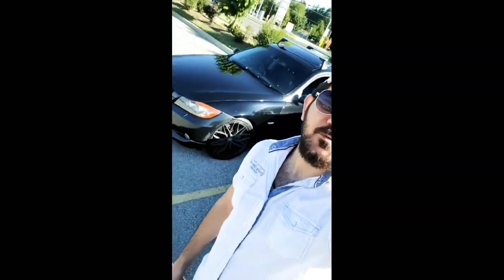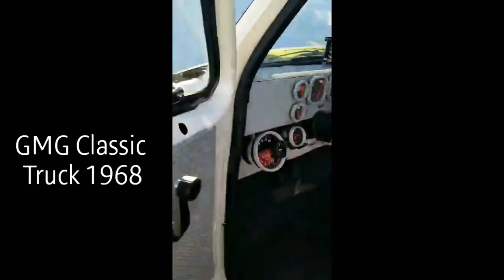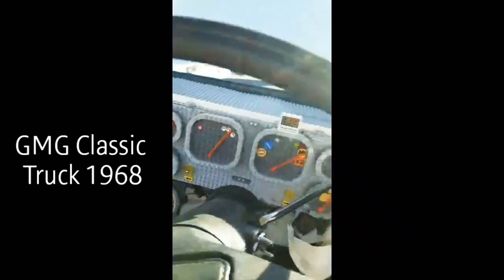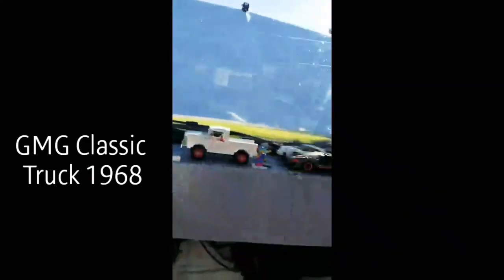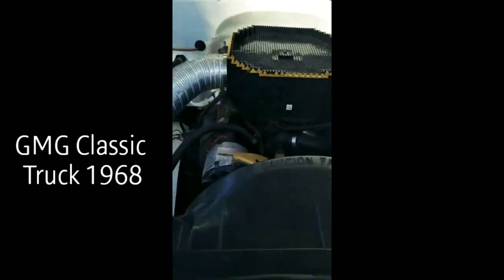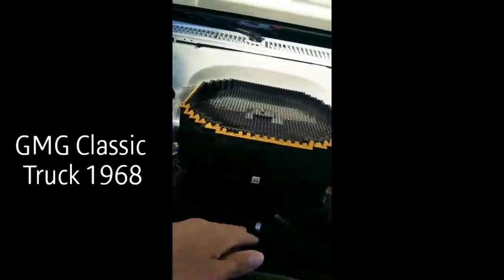Ladies and gentlemen, assalamu alaikum, today we have a car show. Let's see how — GMC truck that looks funny, some toys. GMC, funny to see this kind of cars. Look at this — wow, all made by toys!